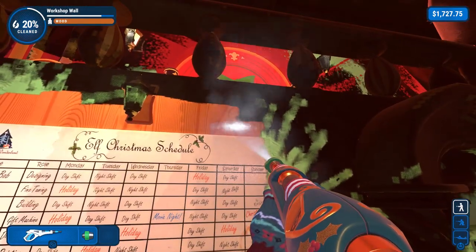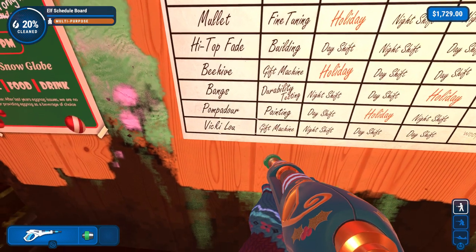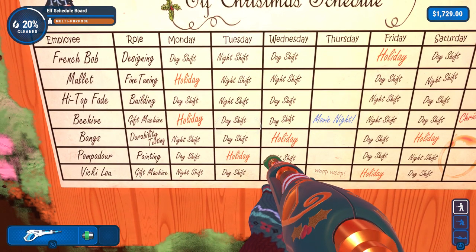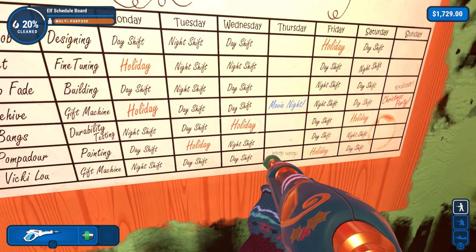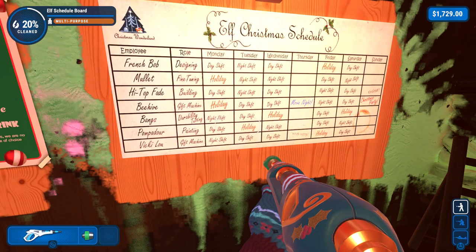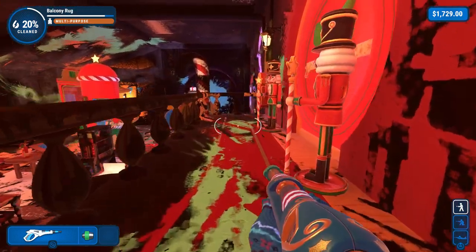The elf Christmas schedule - there we go. French Bob, Mullet, High Top Fade, Beehive, Bangs, Pompadour, and Vicky Lou. What if I didn't know those were all haircuts? Oh, movie night - yes! That's why it says 'whoop whoop' at the bottom. I can't find a haircut called Vicky Lou - if that's a reference, I don't know what it's a reference to. But whoever they were, they were working on the gift machine. Non-binary Christmas elves, I noted. Who'd have thunk? Well, them, I guess.